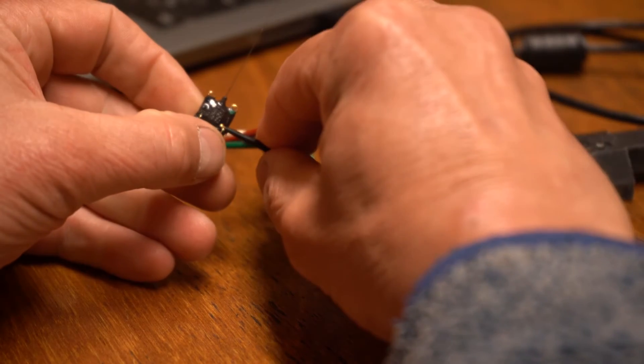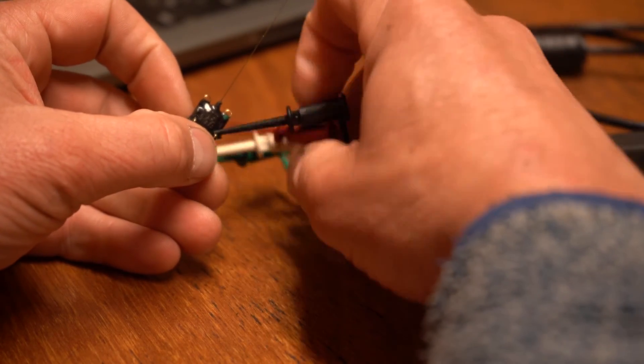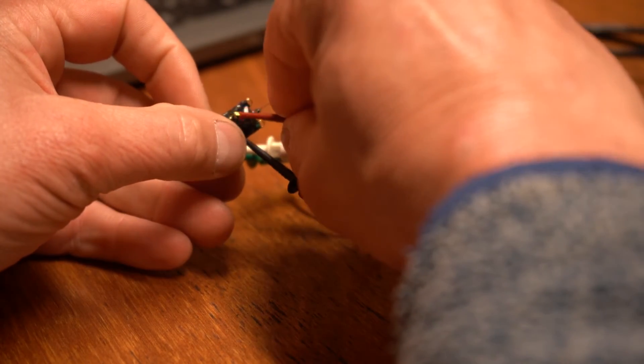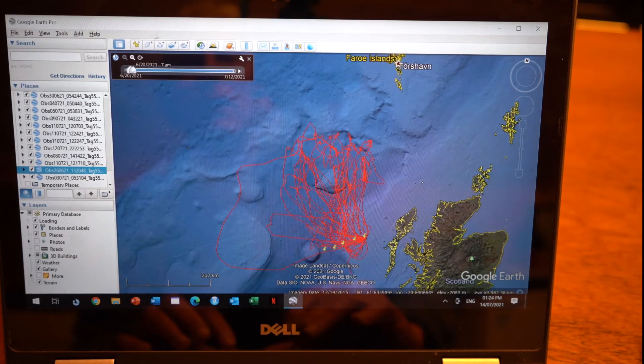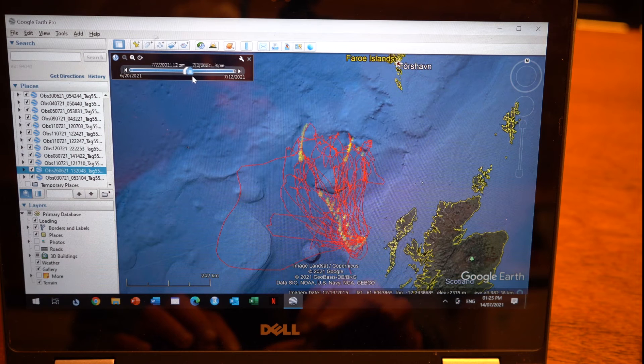Back in the lab, the tag is connected to a computer to download the data, and once the data are processed, they show us the remarkable journeys that these tiny seabirds are making every few days, as they commute back and forth from their nest on St Kilda to the feeding grounds out at sea — which, as we've now discovered, are up to several hundred kilometres away, and a bird might fly over a thousand kilometres in the course of a single feeding trip.